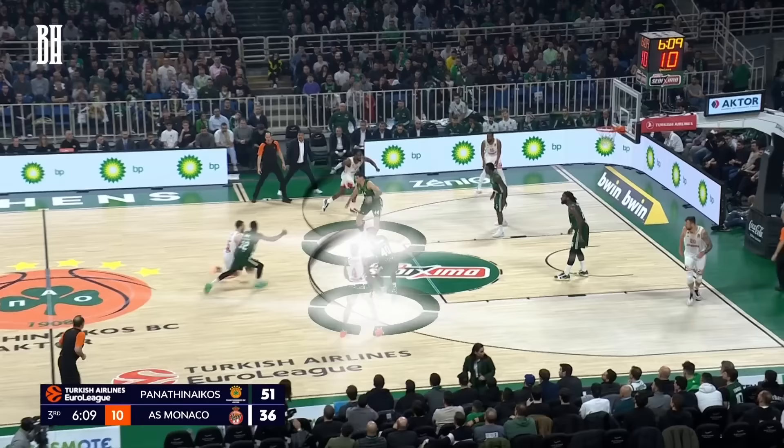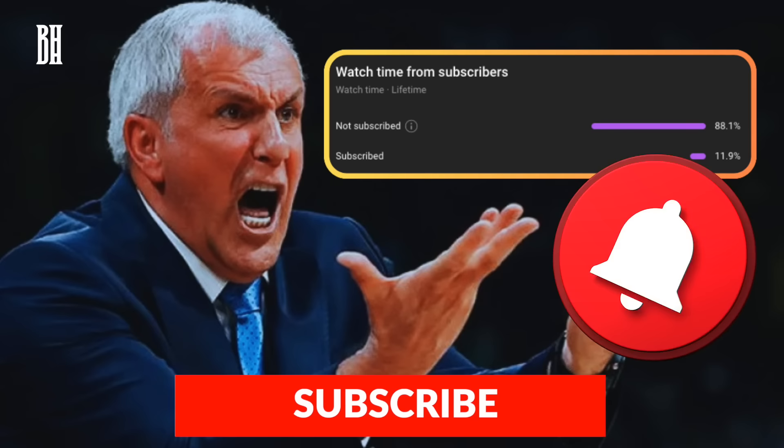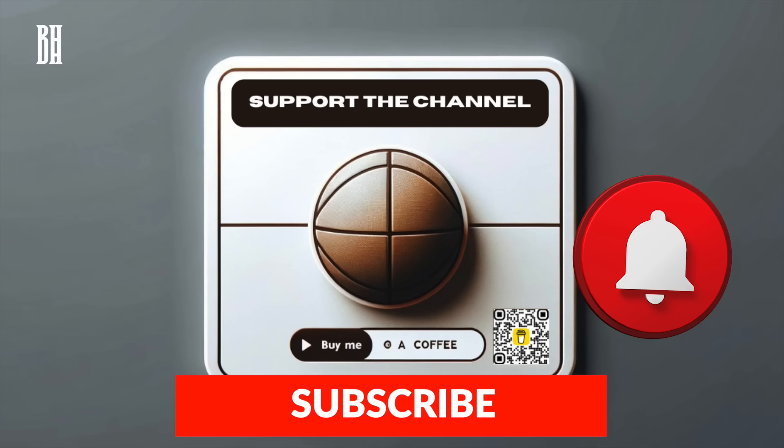But before we jump into the details, there's something I have to tell you. I see that 88.1% of you are enjoying the content without being subscribed. Click that subscribe button — it's free, and it helps the channel a lot. Plus, you'll always be in the loop for new videos. If you're feeling generous, you can also support me with Buy Me A Coffee — the link's in the description. Your support is greatly appreciated. Thank you for watching and growing our community. Hit subscribe, support if you wish, and stay tuned for more.